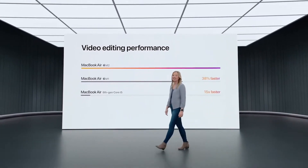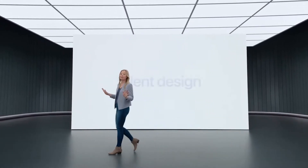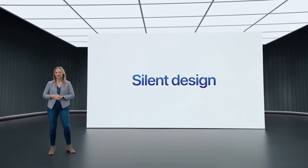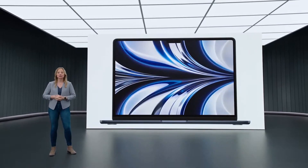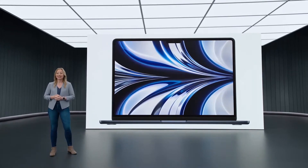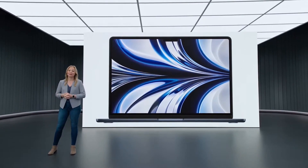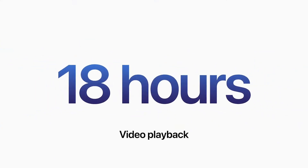Thanks to the power efficiency of M2, all these capabilities are built into a silent, fanless design. And even with a larger display and increased performance, the Air delivers the same great all-day battery life with up to 18 hours of video playback.